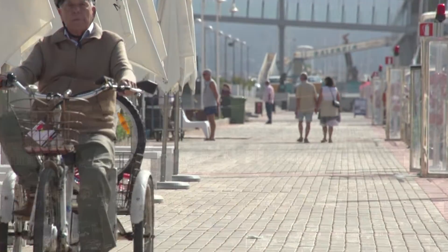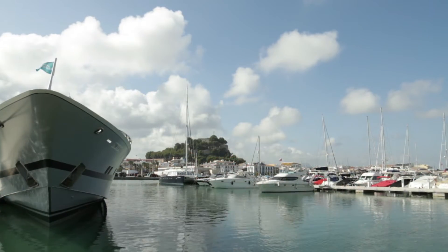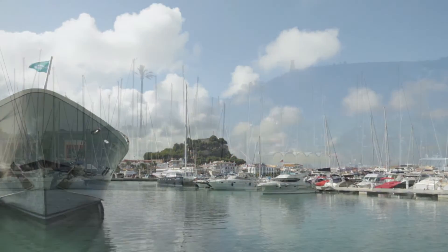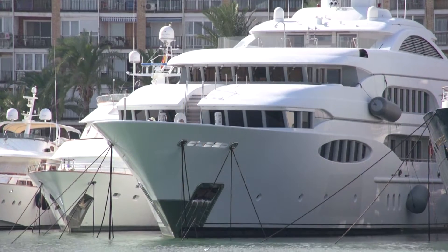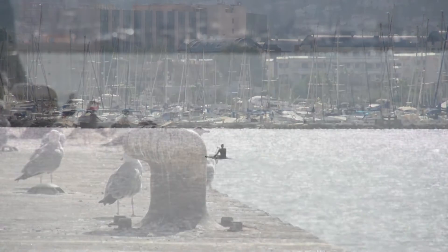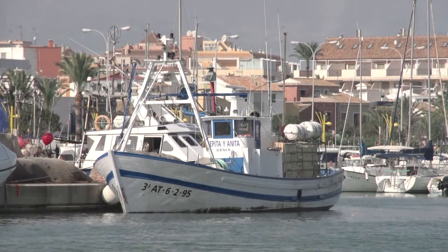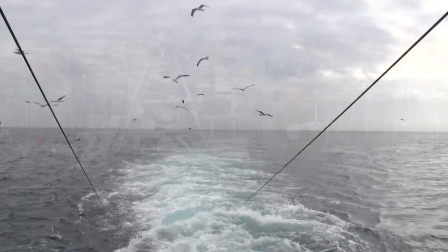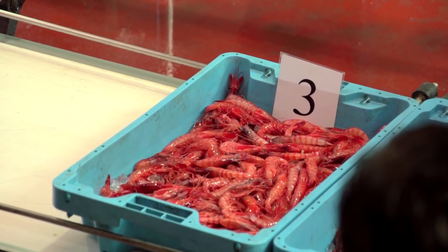In the twentieth century, the boom in tourism made Denia turn towards the sea. The large marina is a delight for watersports lovers. The marina is set alongside the fishing port, where vessels navigate the so-called channel, which separates Denia from nearby Ibiza, looking for the prized red prawns — the culinary signature of the town.